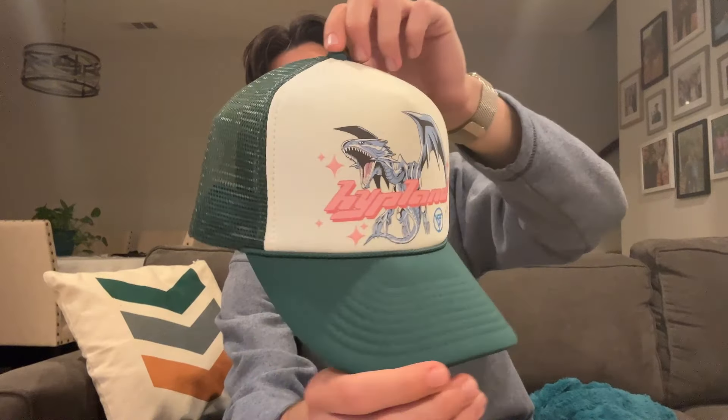Next, I sold one of my personals — a Hypeland Yu-Gi-Oh hat. I only wore this a few times and I decided I didn't want it anymore. So I sold it on eBay for around $25 plus free shipping. Since it's a personal, I don't profit anything, but another sale on eBay.